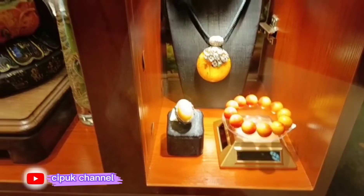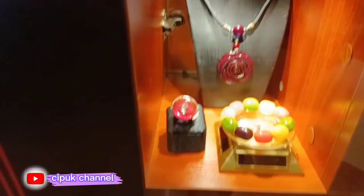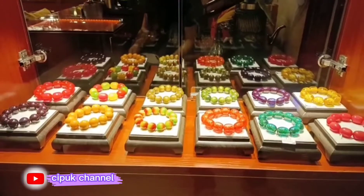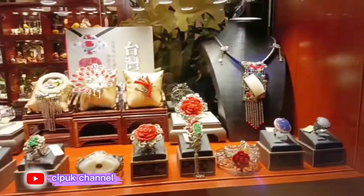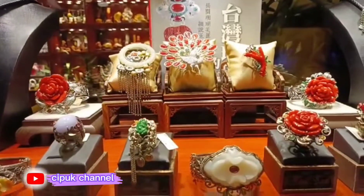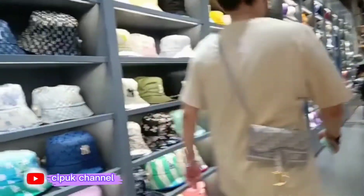Di sini ada dijual aksesoris, dan ini indah, cantik sekali. Warnanya bagus-bagus, semua aksesoris ya guys. Ini pertopian ya guys — topi-topi, mau beli satu saja.